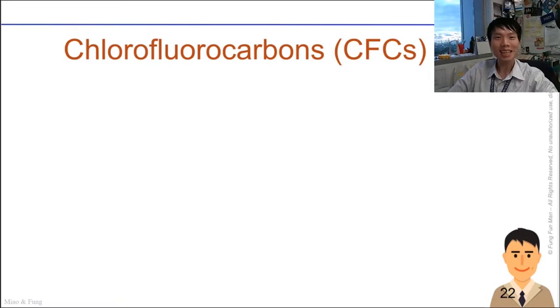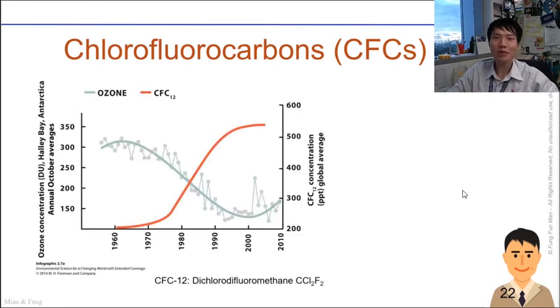Welcome back. In this episode I'll be talking about CFCs — the chlorofluorocarbons. CFCs are one of the ozone depleting substances, and having more CFCs in the stratosphere causes a lowering of the ozone layer.